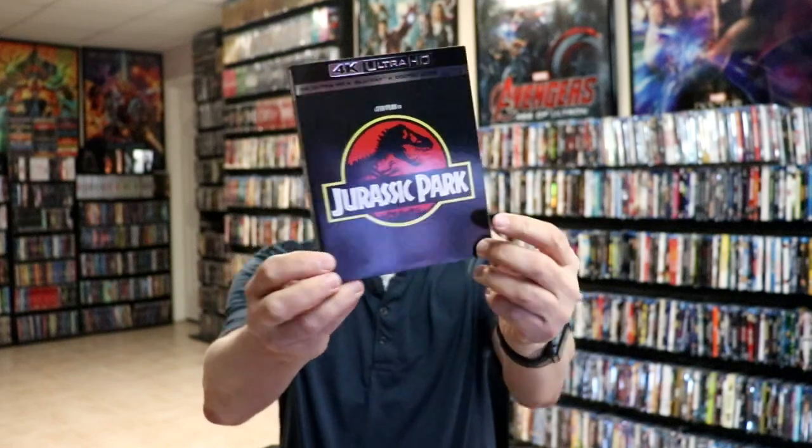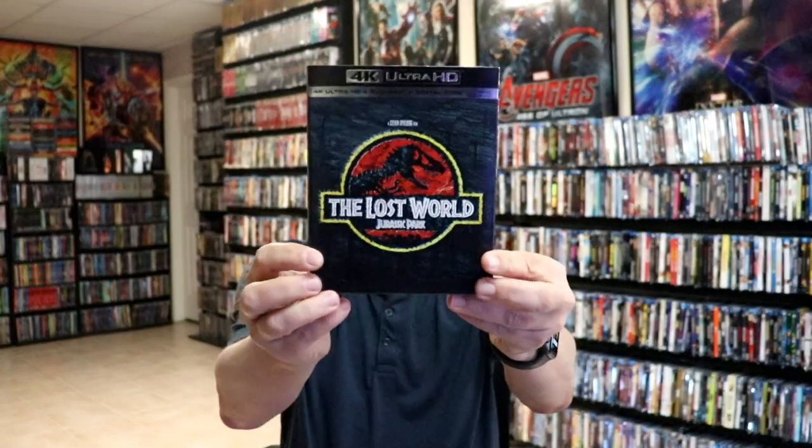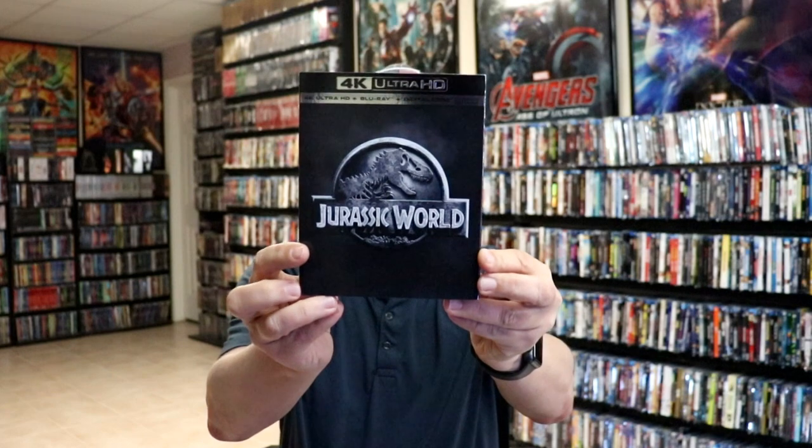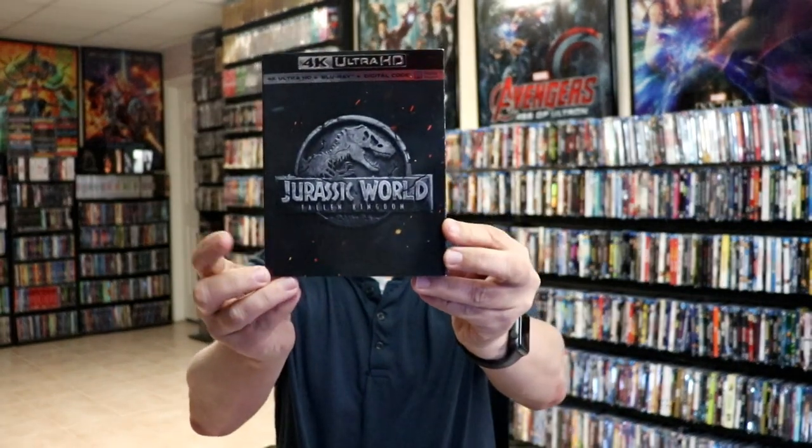So we have just Jurassic Park, The Lost World, Jurassic Park 3, Jurassic World, and Jurassic World: Fallen Kingdom. Very nice to have slipcover editions of those.